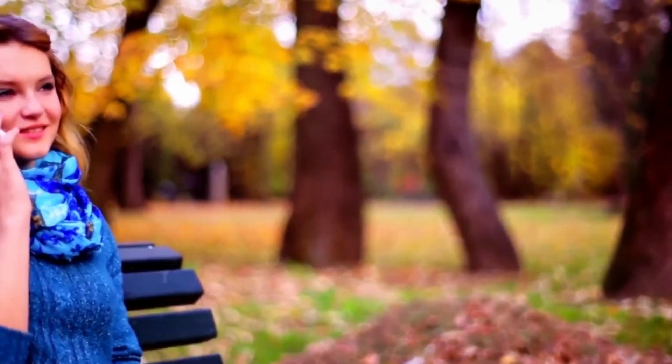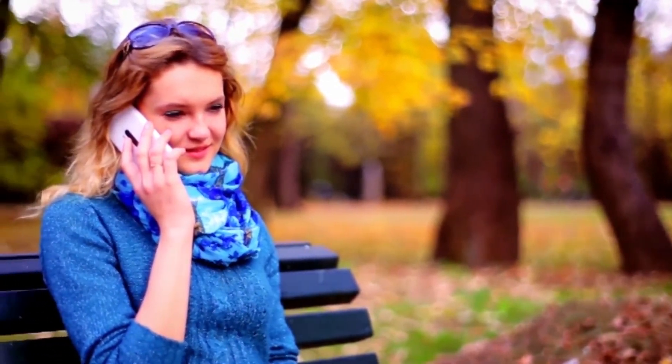Incoming calls can also be received on your personal alarm. To hang up a call, simply give the help button a quick double press.